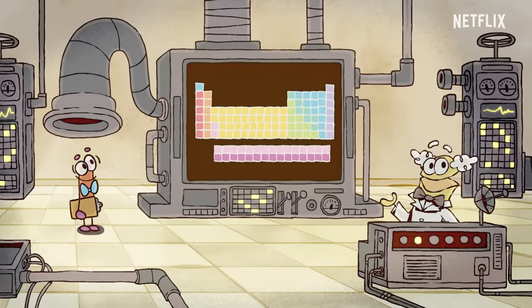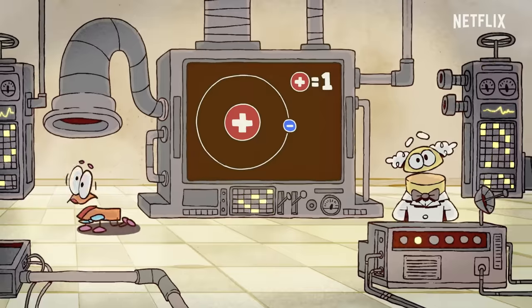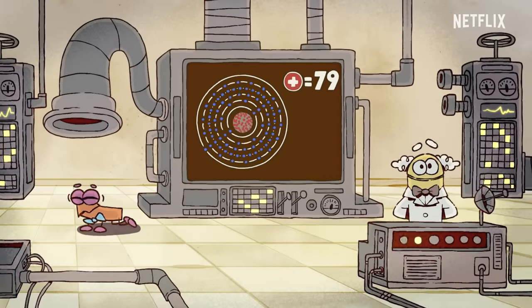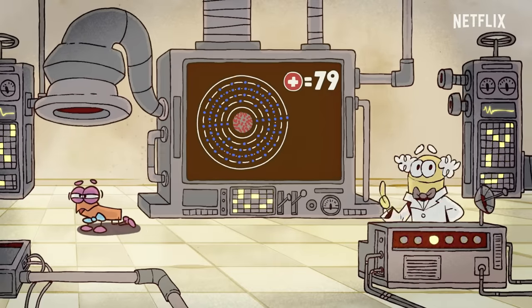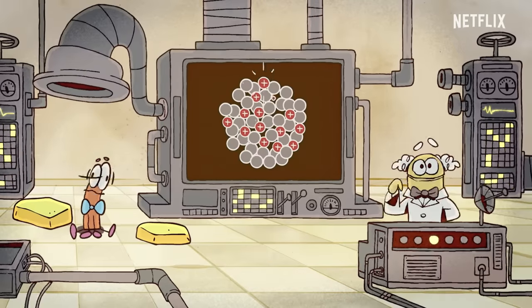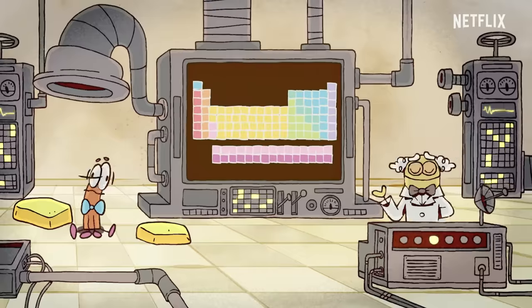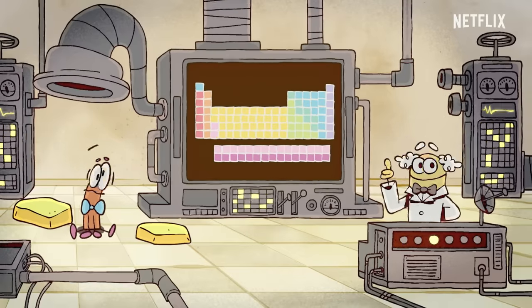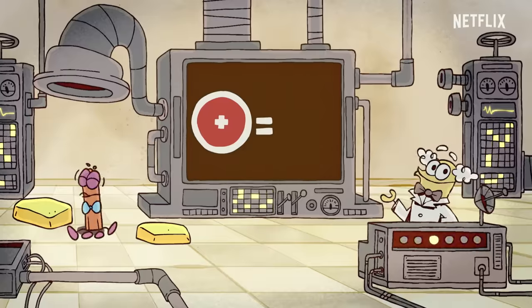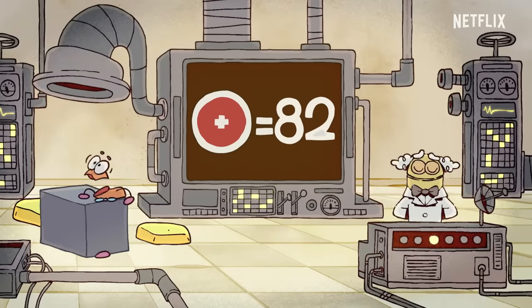For example, an atom with one proton is hydrogen. And an atom with 79 protons is gold. The number of protons in an atom is its atomic number, and each atomic number leads to a completely different kind of substance, like uranium, lead, iron, or mercury.